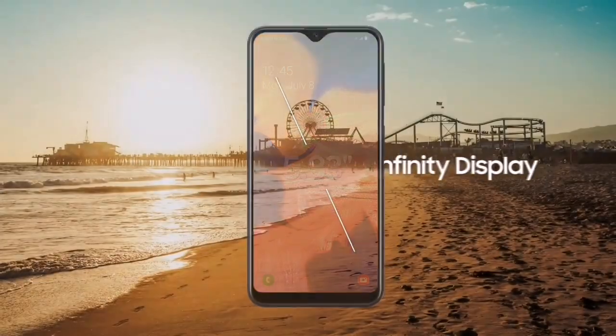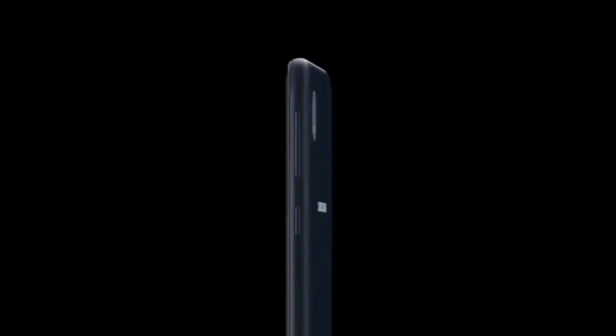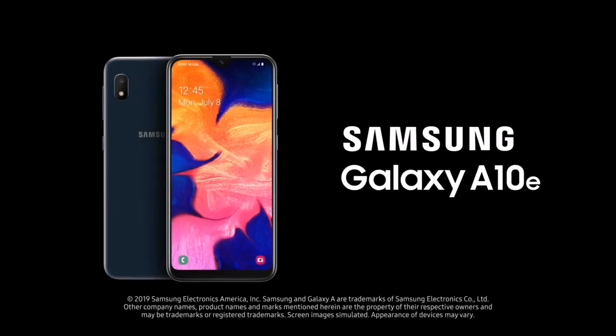The update comes with the March 2020 security patch for Galaxy A10, and for Galaxy A10e the update comes with the latest April 2020 security patch. After updating to One UI 2.0, users will get a lot of new features like a built-in screen recorder, new dark mode, and much more.